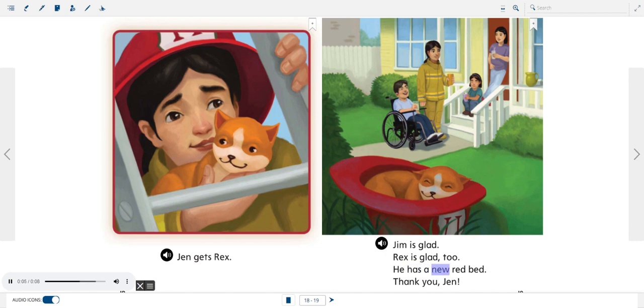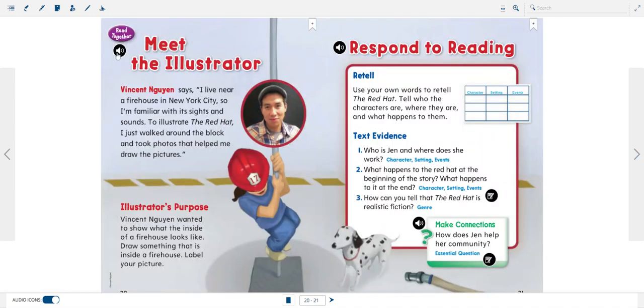Rex is glad, too. He has a new red bed. Thank you, Jen.